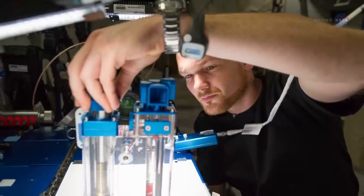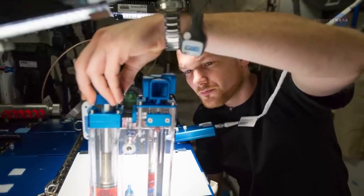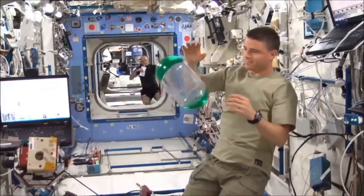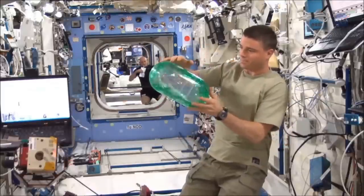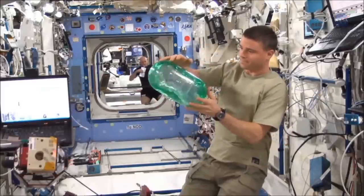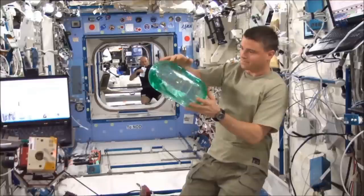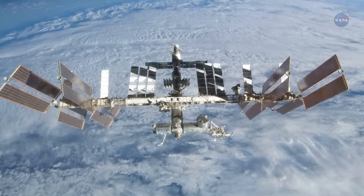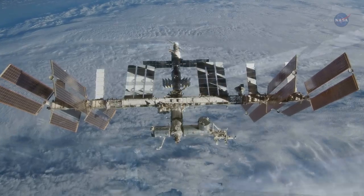Weislogel and colleagues learned how to make the coffee cup by conducting capillary flow experiments on board the station. For years, they've been studying how fluids on the station climb the walls of their containers, turn corners, and perform other maneuvers that defy earthly intuition. It's not all about the coffee, he says. We need to understand how fluids behave in any container.